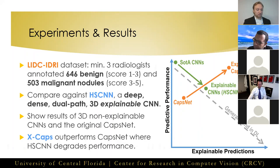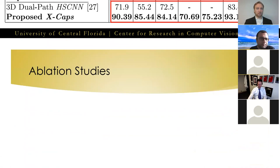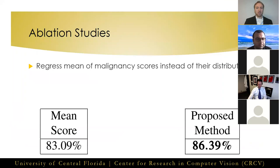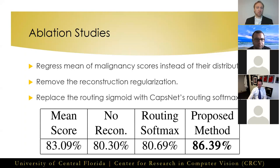Here are the quantitative results: our simple 2D three-layer X-Caps significantly outperformed the explainable HSCNN on predicting attribute scores, while also achieving higher malignancy prediction accuracy, with performance comparable to that of the non-explainable deep multi-crop or multi-scale 3D CNNs. We performed three ablation experiments: removing predicting the distribution of radiologists' scores and instead simply regressing the mean value; removing the reconstruction regularization from the network; and replacing our proposed routing sigmoid with the original routing softmax from CapsNet. The results show that all three of these components contributed positively towards our proposed model's performance.